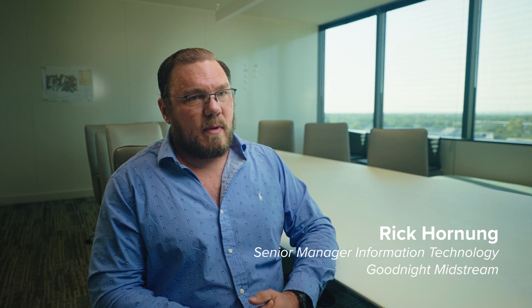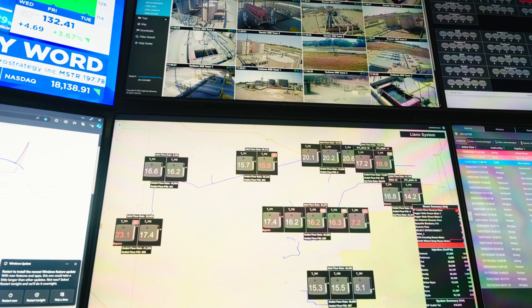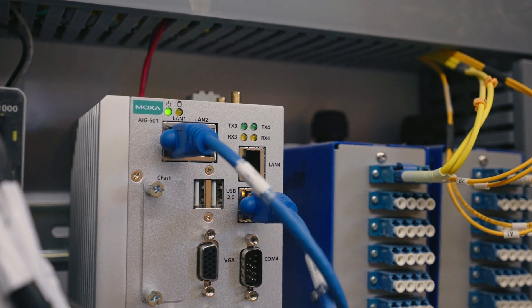My name is Rick Hornung. I'm Senior Manager of Information Technology for Goodnight Midstream. Migrating to Ignition from our previous platform opened up a lot of different compute options for different operating systems and hardware platforms. We chose the Moxa platform because it came out of the box preloaded with Debian Linux for the edge, which is what we were looking for, and Moxa provides a set of tools to manage those endpoints centrally. We were able to leverage that platform because of the portability of the Ignition platform.